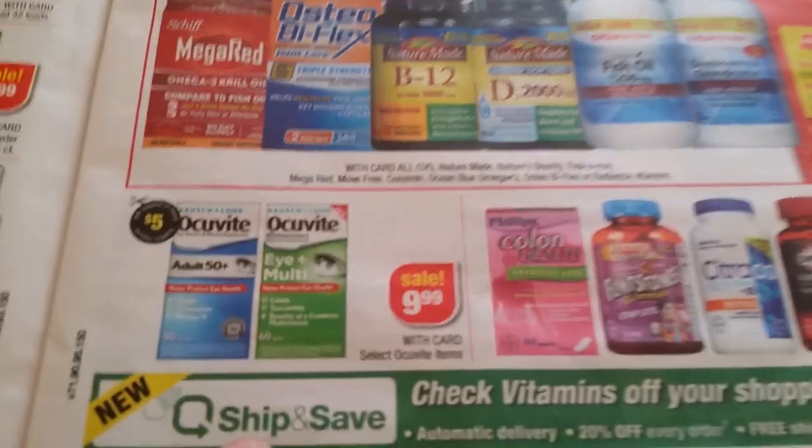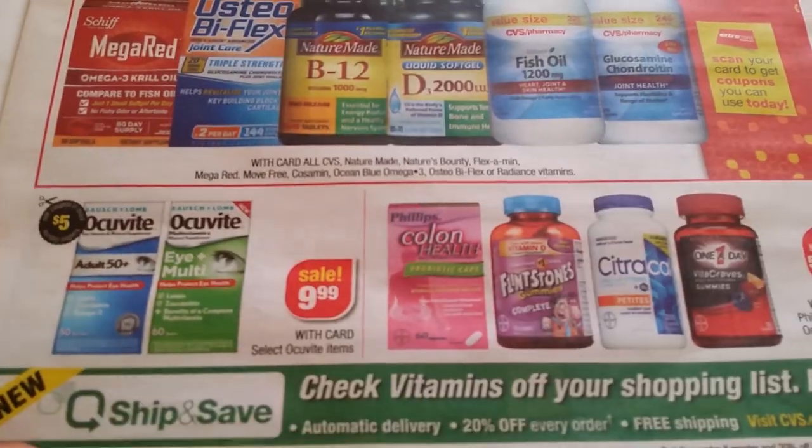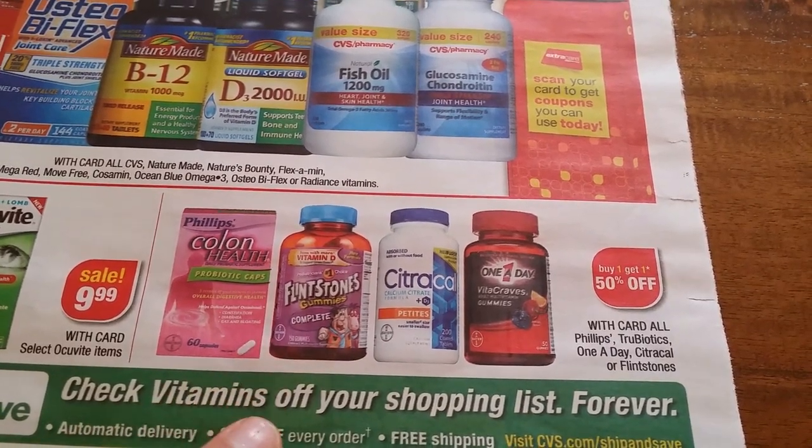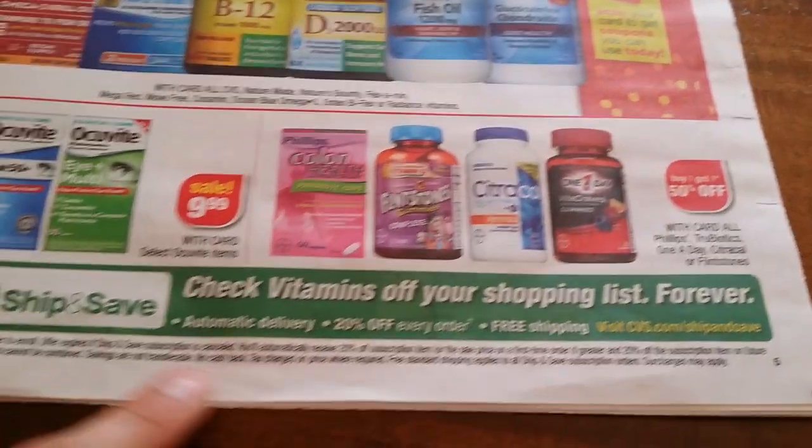Ocuvite $9.99, $5 coupon. Phillips, TrueBiotics, One-A-Day, Alive, Flintstones — buy one get another 50% off.